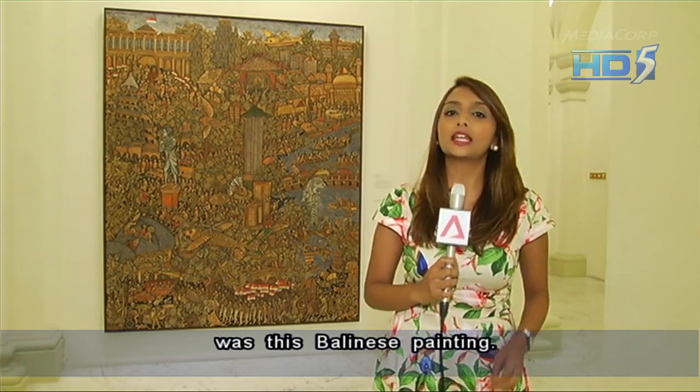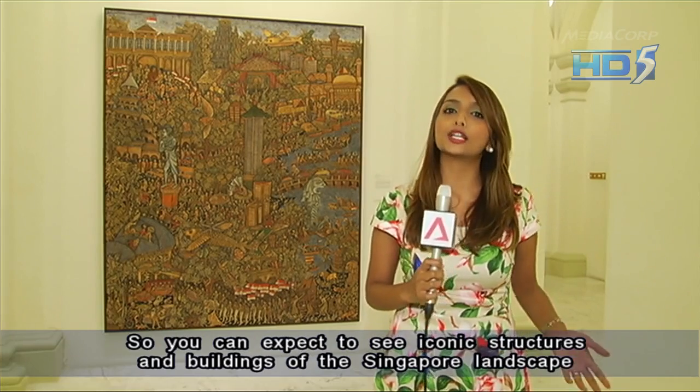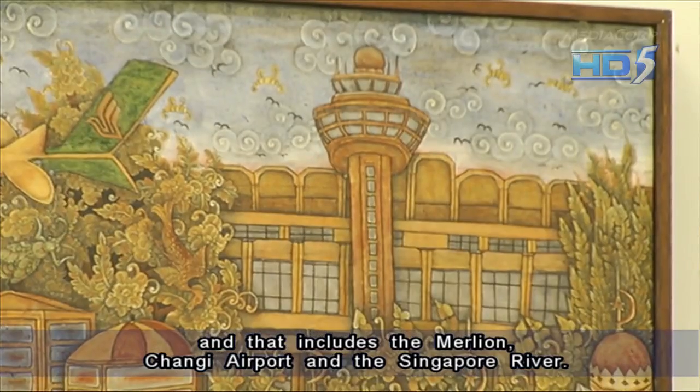One of the art pieces that stood out for President Tony Tan King-yam was this Balinese painting behind me. It has multiple stories being played out simultaneously within this picture. You can expect to see iconic structures and buildings of the Singapore landscape in this picture, and that includes the Merlion, Changi Airport, and Singapore River.